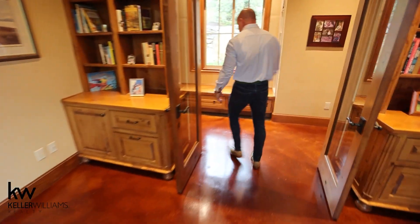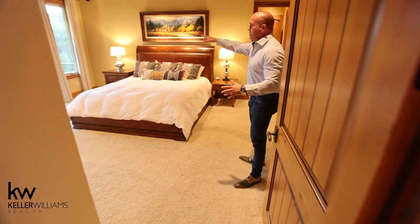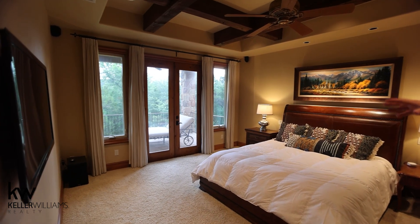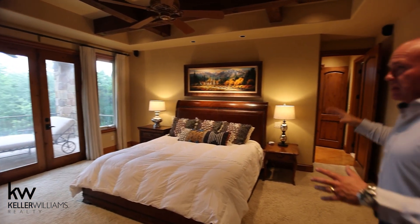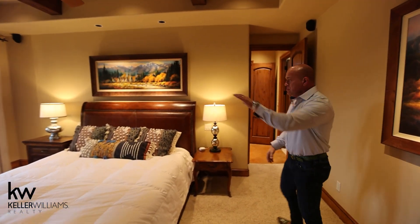And then here is our master bedroom. Big beam ceilings — but look out back. This is about as private as it gets. You look out to your own patio, only accessible from the master bedroom. We have the big beam ceiling, the ceiling popped up in the middle. Lots of space in here, beautiful light if you want it, huge French doors.